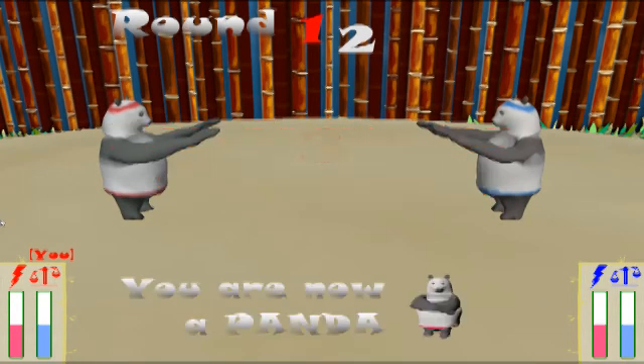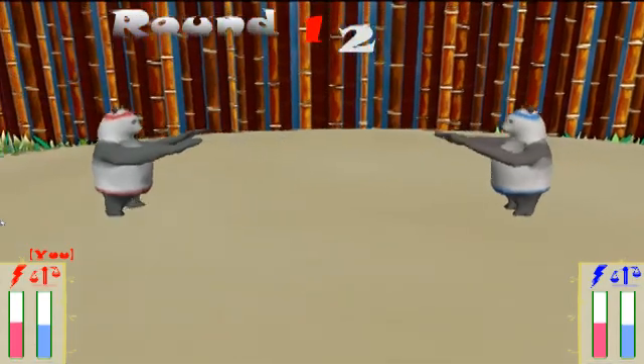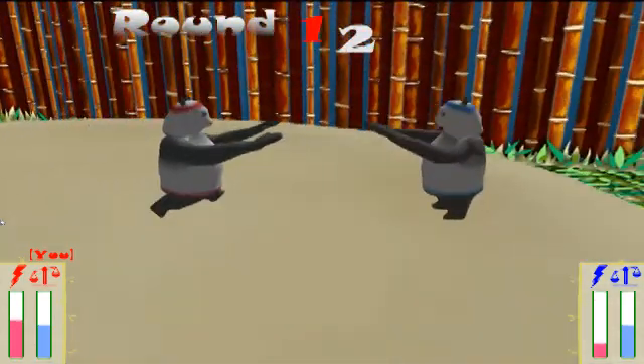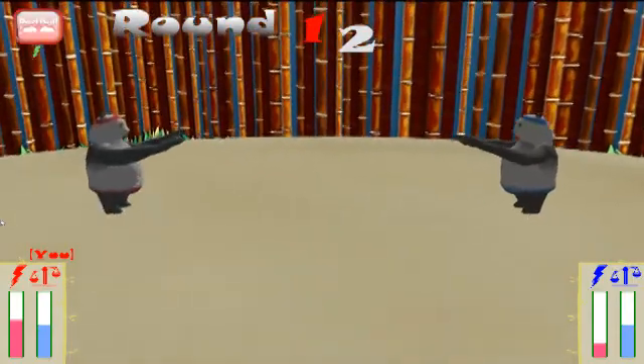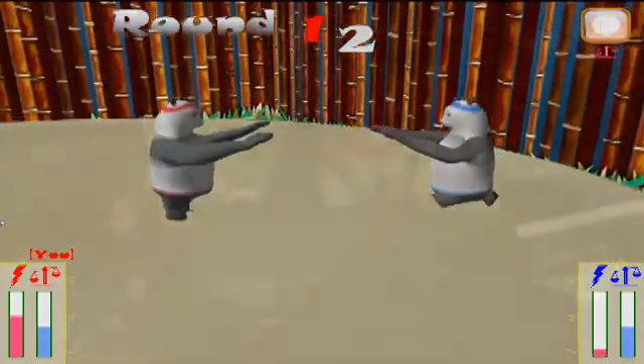So we have three intro animations. John is now playing the right panda. He should be doing the E-Honda soon.